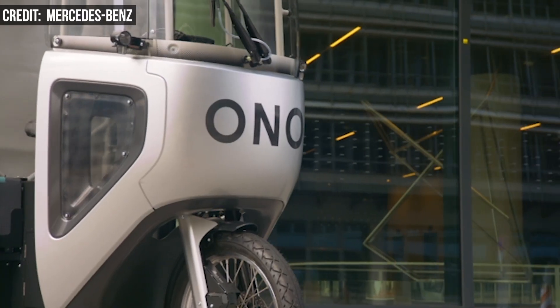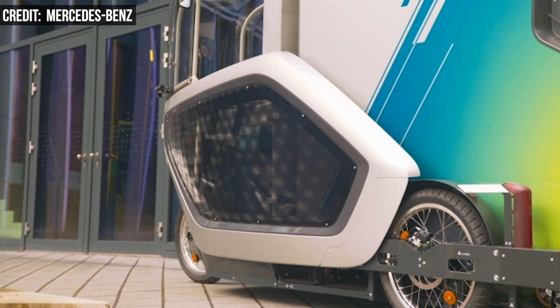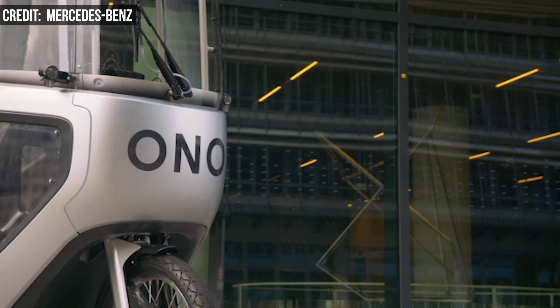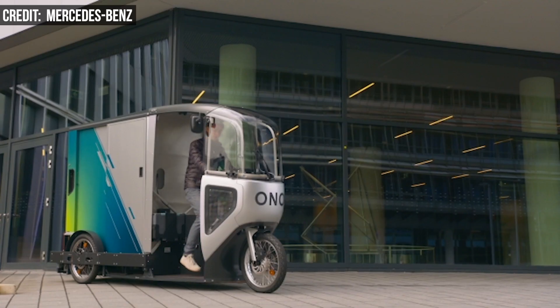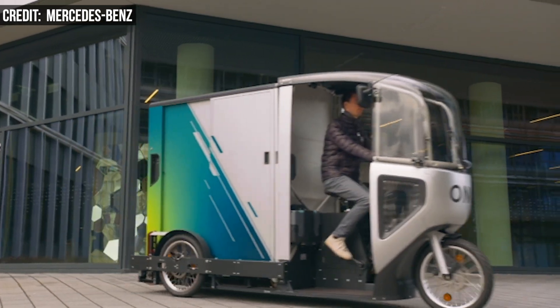The Onno e-cargo bike cabin is weatherproof, and riders can use bike paths to pull up directly to the doorstep, which speeds up delivery. The packages are sorted according to delivery route, so no searching and rearranging is necessary.